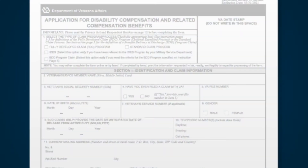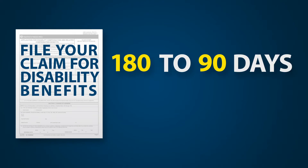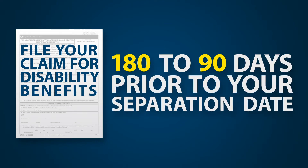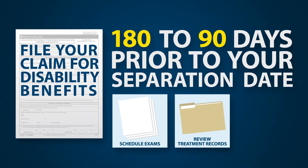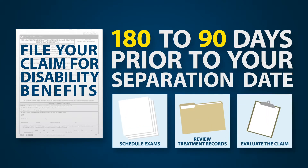How does it work? Simply file your claim for disability benefits 180 to 90 days prior to your separation date. Filing your claim during this window gives VA time to schedule exams, review treatment records, and evaluate the claim before you leave the military.